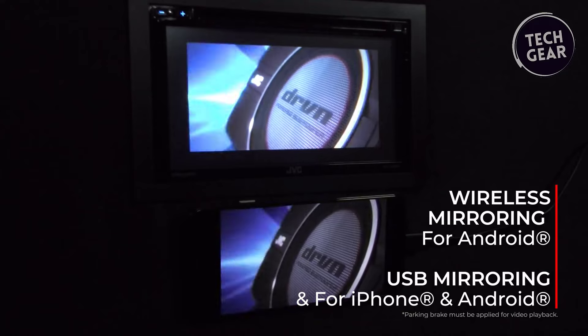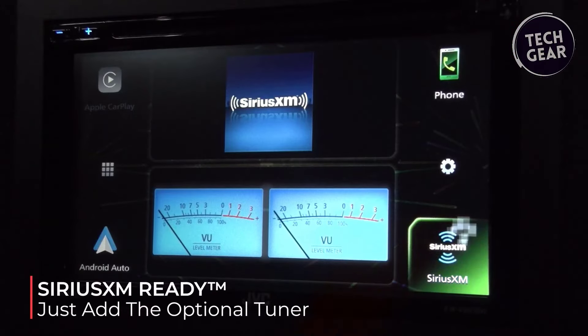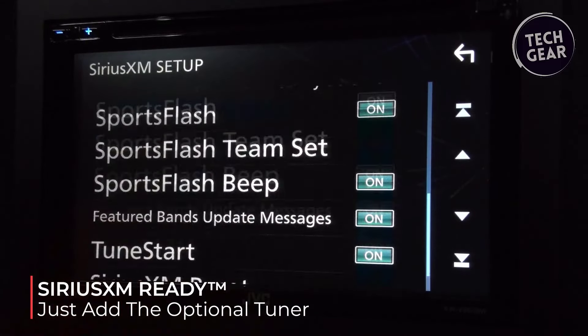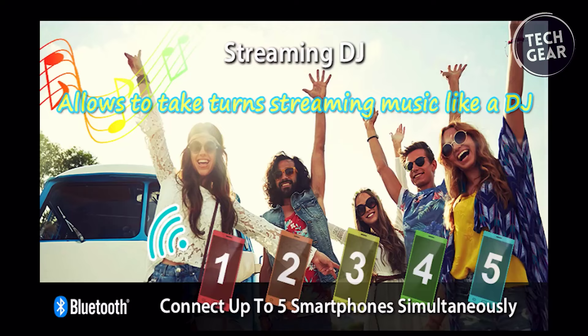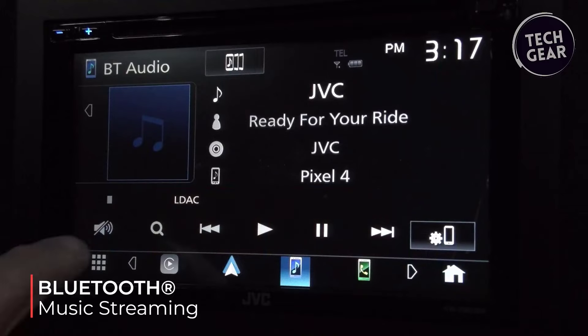Users can fine-tune their audio experience with subwoofer level, phase, and low-pass crossover controls. With expandability in mind, the receiver is compatible with a SiriusXM satellite radio tuner and offers multiple inputs and outputs, including USB, HDMI, and camera inputs.